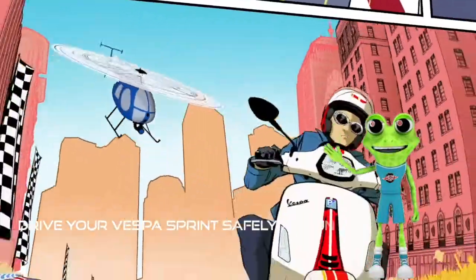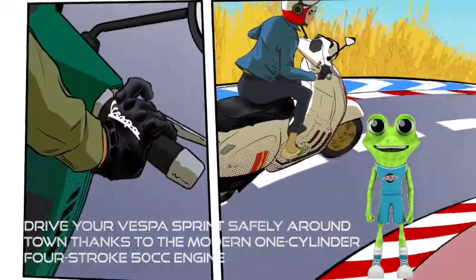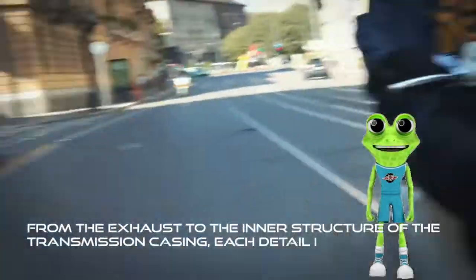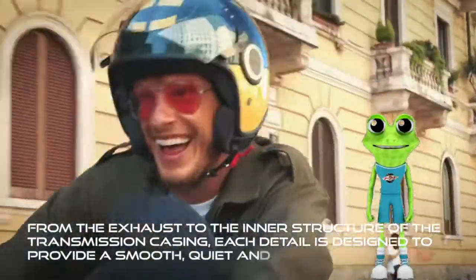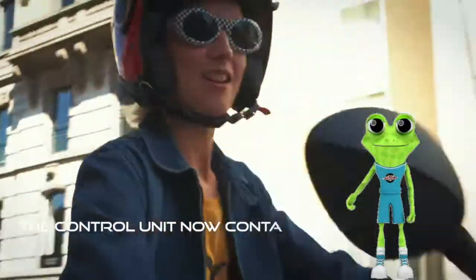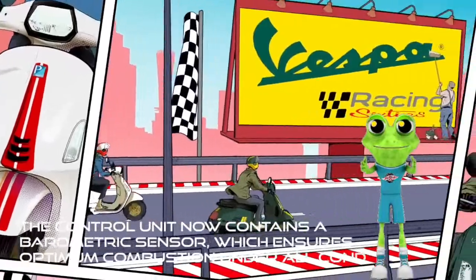Drive your Vespa Sprint safely around town thanks to the modern 1-cylinder, 4-stroke, 50cc engine. From the exhaust to the inner structure of the transmission casing, each detail is designed to provide a smooth, quiet and comfortable ride. The control unit now contains a barometric sensor, which ensures optimum combustion under all conditions.